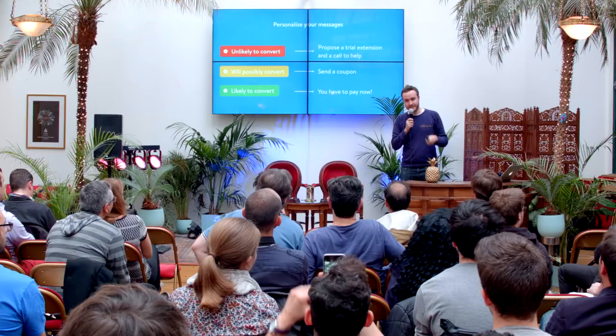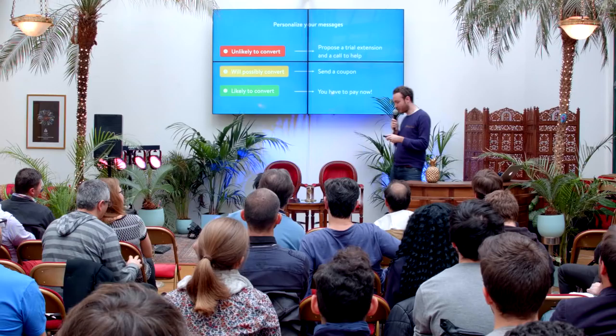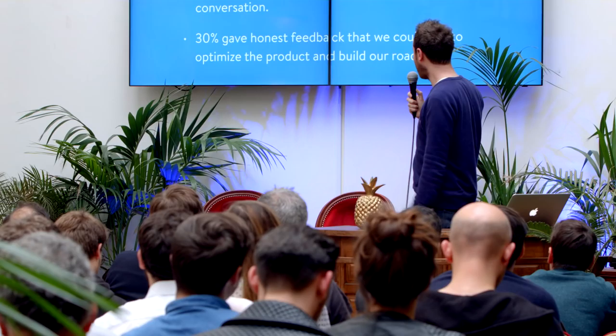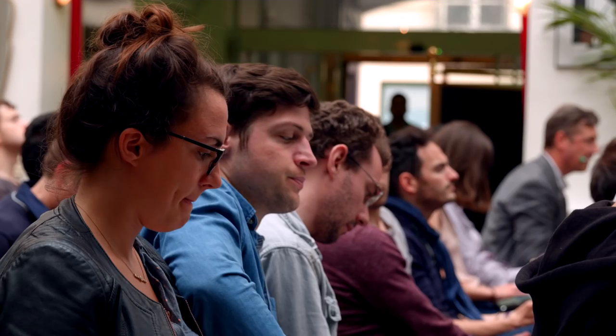Now, if you are unlikely to convert at the end of your trial, we propose a trial extension and a call to help you. If you will possibly convert, we send a coupon. And if you're likely to convert — you have to pay. This is the email we send from Tom: for unlikely-to-convert users, 'Do you want a demo? Extend your trial.' Then we follow up with a request for honest feedback. Even if we lost the customer, we still get good feedback to build the product. Actually, 30% of users answer this email, so we can improve the product and build our roadmap around missing features.